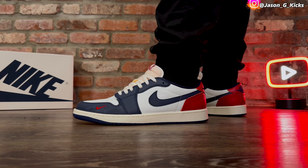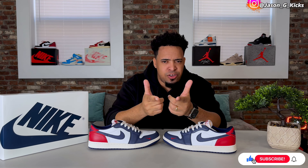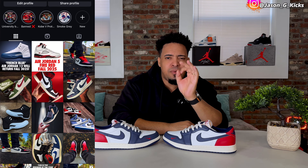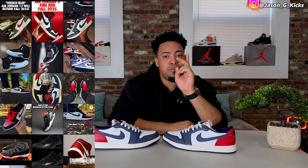Now it's time for you to share your opinion about the Howard University Jordan 1 Lows. Premium quality leather, amazing looking shoe — did you cop or did you pass? Let me know in the comments. Leave a like if you appreciate the content. If you want to see more outside of YouTube, follow me on Instagram at JasonJKicks for shock drops, early access, and upcoming release info. Tomorrow I'm giving you a lace swap video on the shoe, so stay tuned and make sure you're subscribed. Thank you for watching — until the next one!